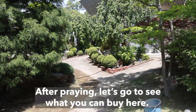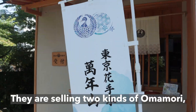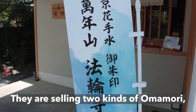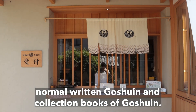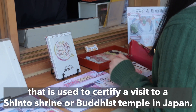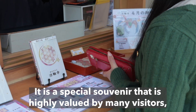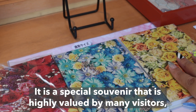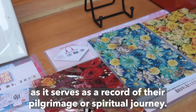After praying, let's go to see what you can buy here. They are selling two kinds of Omamori, three kinds of Kiri Goshuin, normal written Goshuin, and collection books of Goshuin. Goshuin is a type of stamp or seal that is used to certify a visit to a Shinto shrine or Buddhist temple in Japan. It is a special souvenir that is highly valued by many visitors, as it serves as a record of their pilgrimage or spiritual journey.